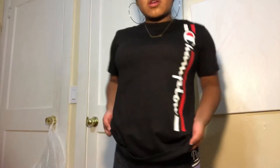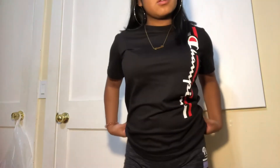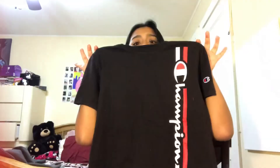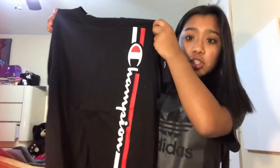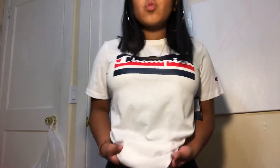Now we're going to move on to the shirts. The first shirt I'm going to start off with is this Champion shirt — it's just all black and it says Champion with some red. It's a size large in the little boy section. I also got this white tee that says Champion on it, also from the little boy section.